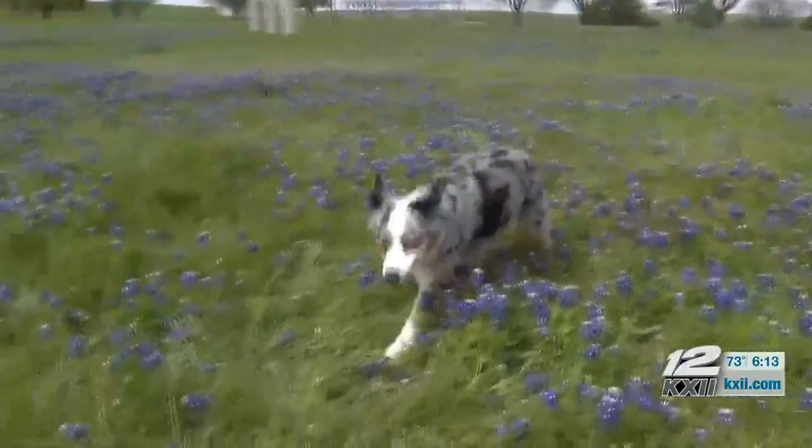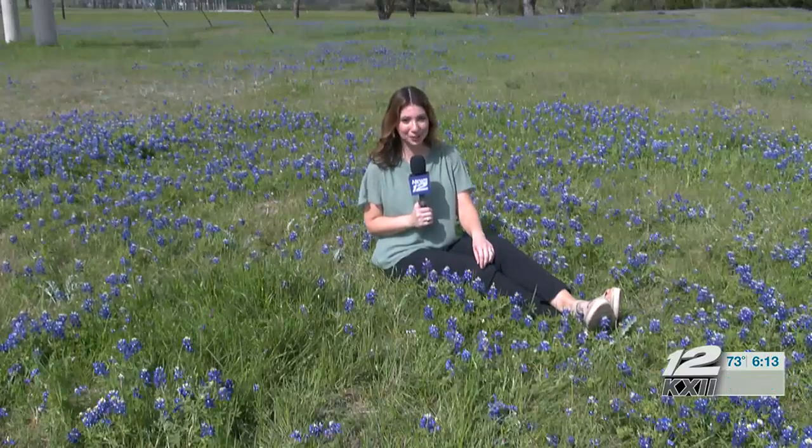Even the family dog. If you come to take photos with these beautiful Denison blue bonnets, make sure to share them with us on kxii.com/photos. In Denison, Lauren Rangel, News 12.